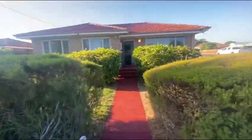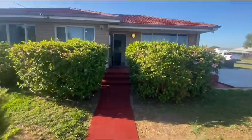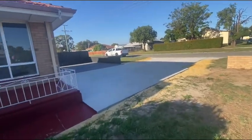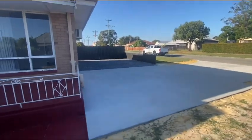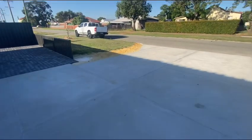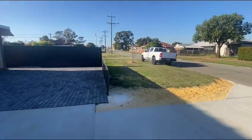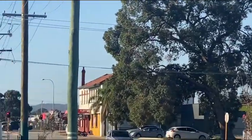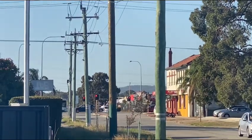If we now walk into the property proper, you can see the extra parking here on the side. And at the end of the street, there's a hotel and some shops on the busy road.